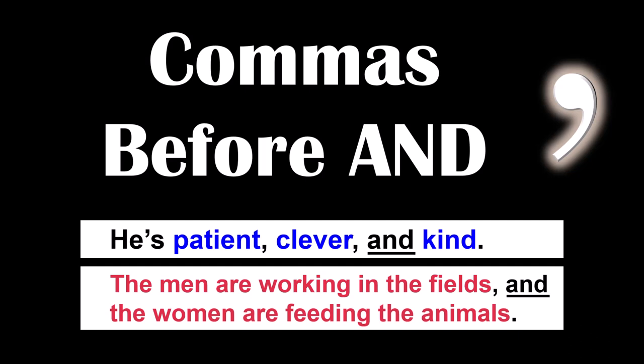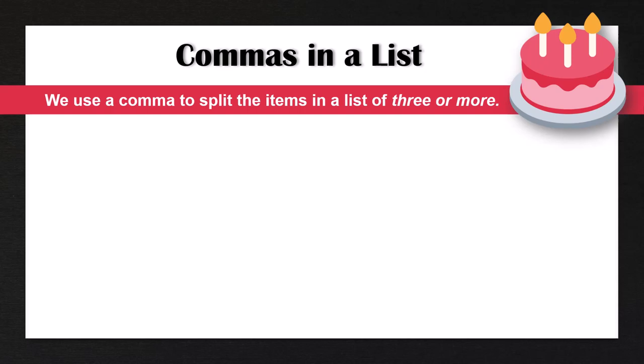Hello everyone, welcome back to my channel Sparkle English. My name is Jennifer and today I'm going to teach you about how to use commas before the word 'and.' This is a topic that a lot of people have different opinions on, so I want to do a video that covers when exactly we use commas before the coordinating conjunction 'and.' If you want more videos on how to use commas, make sure to check out my English Writing Essentials playlist, which I will link in the description below. So let's begin.